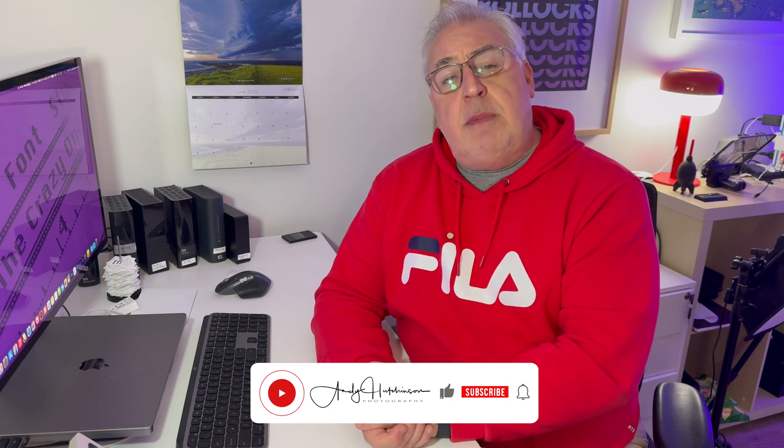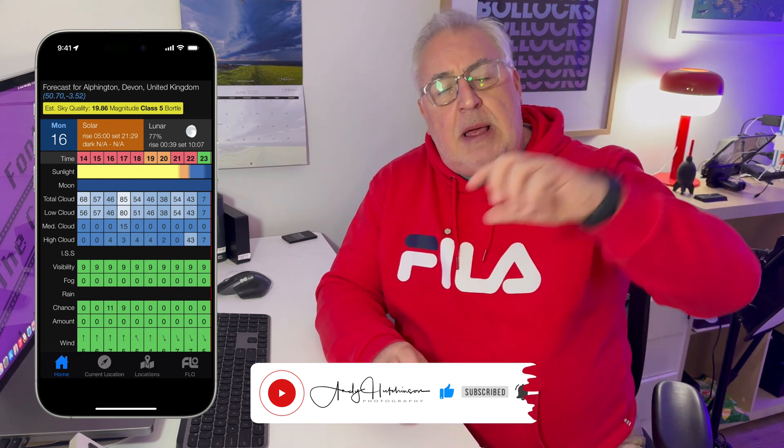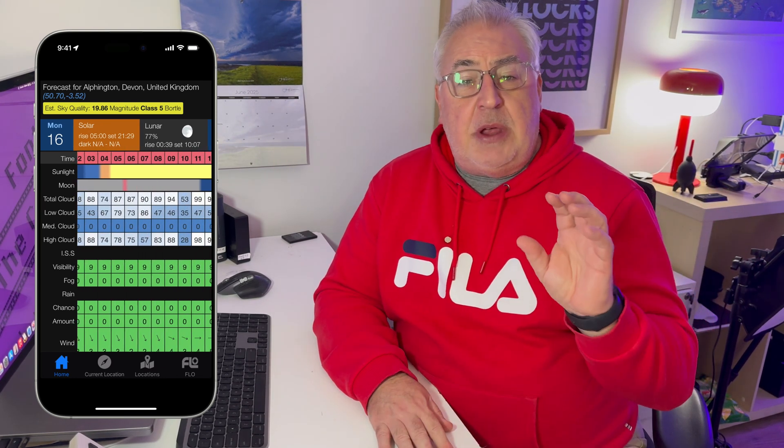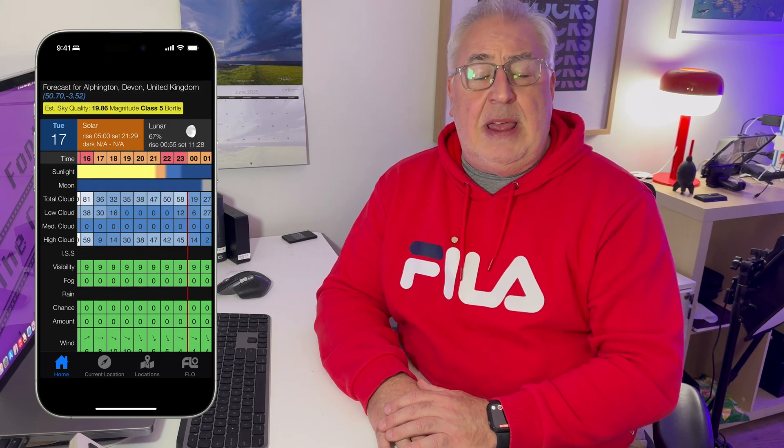For many years loads of us have been using an app called Clear Outside, which is a tabular display predicting cloud cover in any particular geographic location around the globe. The app still works but it's basically abandoned and hasn't received an update since it was first released many, many years ago. Consequently, it doesn't work brilliantly on the latest versions of the Apple iPhone operating system and doesn't look particularly good on the new long screen. Stuff gets lost and the interface looks incredibly dated.